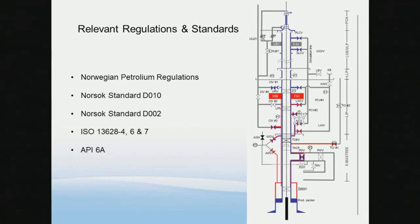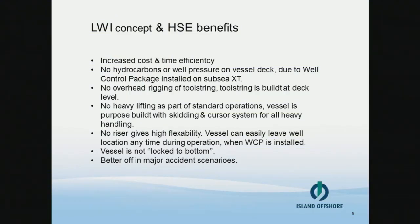We're going to look into some HSE benefits with the concept. The main difference between LWI and conventional wireline operations done from a rig is that the rig will have workover risers all the way from the Christmas tree up to the drill floor, and then they rig up their wireline tools on top of the workover riser stick-up. We on the other hand operate differently. Our vessels are not locked to the seabed by risers at any time during our operations, so that makes us better off in a drift-off scenario or a major accident scenario.